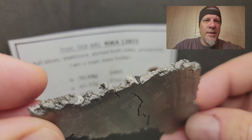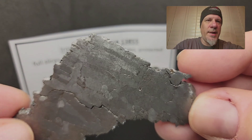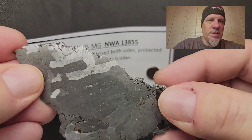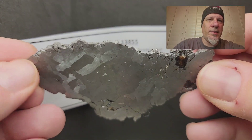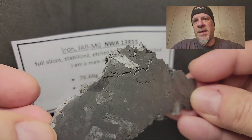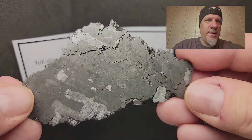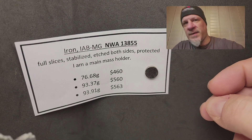That beautiful jagged outside — the MetBull entry talks about the jagged and unique exterior of the meteorite, and every single slice is going to show that off. This next one is the 93.37 gram slice, showing some troilite inclusions. It has a beautiful Widmanstätten pattern that really wakes up under different lighting situations. This slice is 560 dollars.